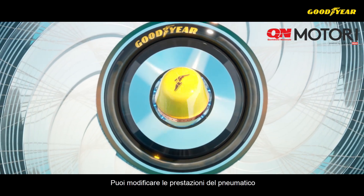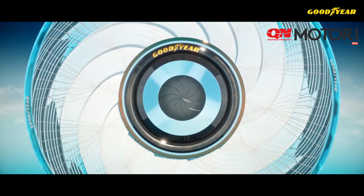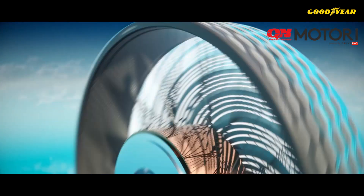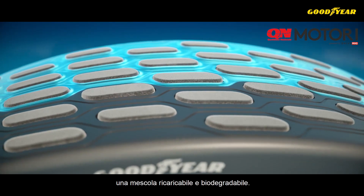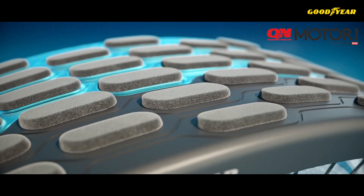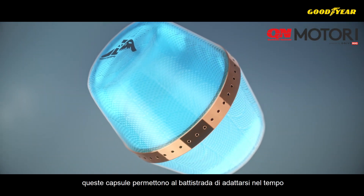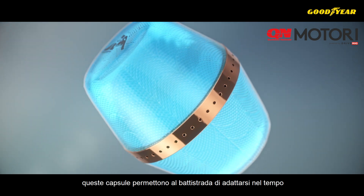At the core is a reloadable and biodegradable tread compound that can be recharged with individual capsules, radically simplifying the process of replacing your tires. The customized liquid in the capsules recharges the tire tread, enabling the tire to adapt over time.